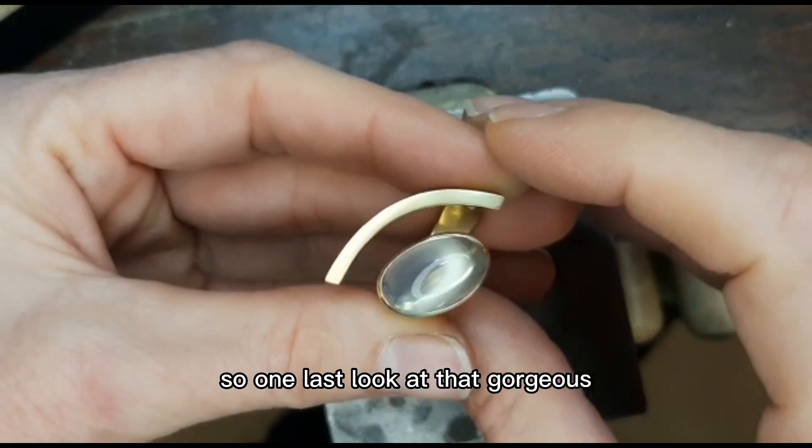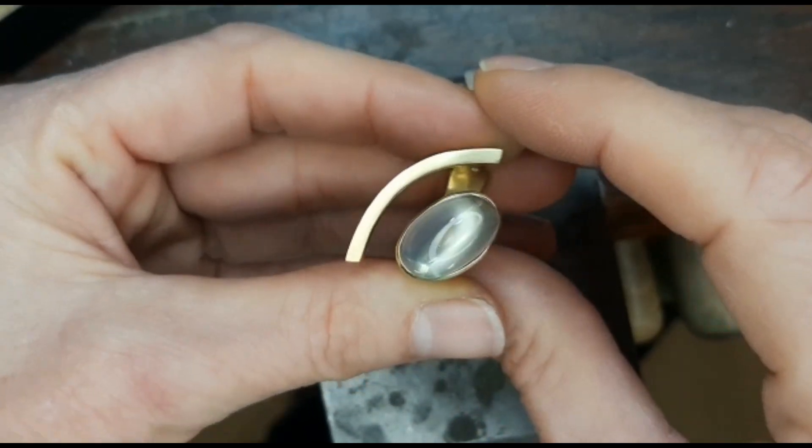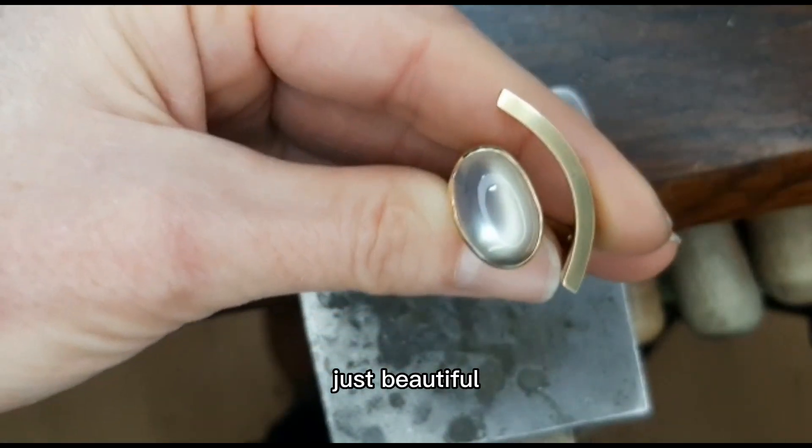So one last look at that gorgeous green moonstone. Just beautiful.